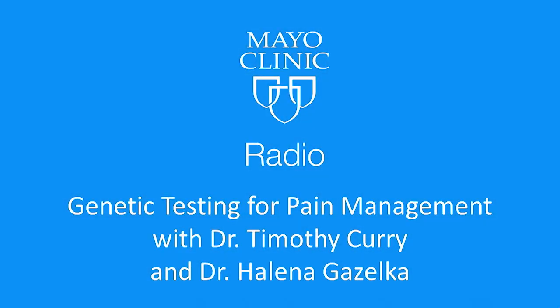Welcome back to Mayo Clinic Radio. I'm Dennis Dota. And I'm Tracy McRae. Recently, the Mayo Clinic Center for Individualized Medicine hosted its annual conference, and one of the hot topics was pharmacogenomics — the ability to tailor medications based on genetic makeup to individualize patients.